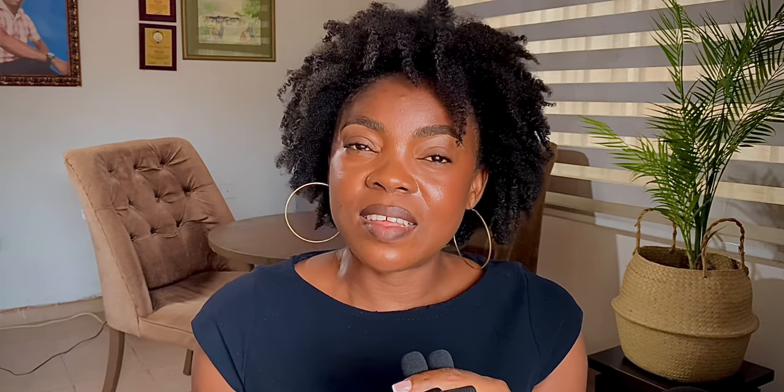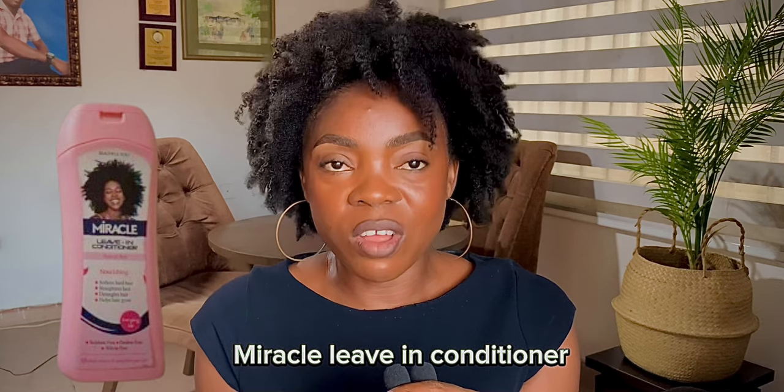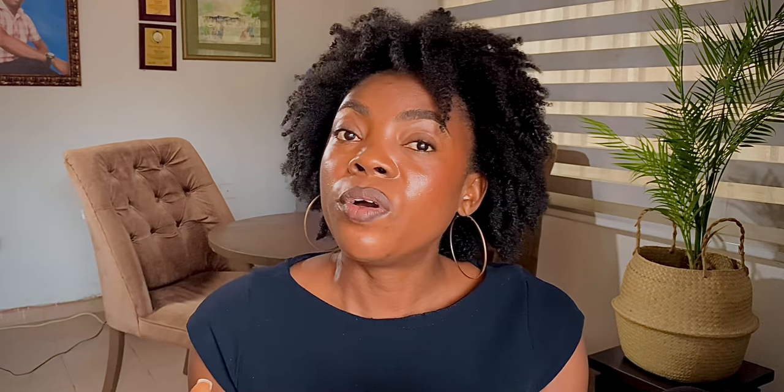Now we move on to leave-in conditioners. The first on my list is Mega Growth Leave-In Conditioner — affordable but very good. The second on my list is Miracle Leave-In Conditioner. This worked perfectly for me; when my hair was about six months old, my hair was so soft. Sometimes I didn't put my hair in braids or twists and slept with it loose, and in the morning it was very difficult to comb. But once I applied this Miracle Leave-In, it became very easy to comb through. The third is the Nature's Gentle Touch Mono Oil Leave-In Conditioner — another good one that works.